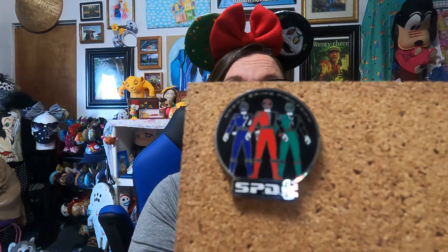This one makes me happy because me and my son used to watch Power Rangers when he was a kid over and over. And this is the SPD urban crime fighters from Universal Studios. And then he got a Universal Studios pin.